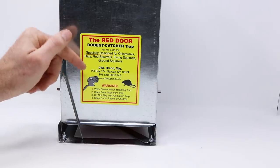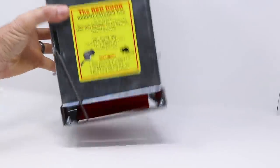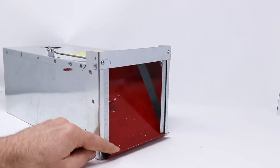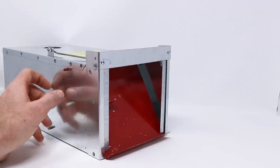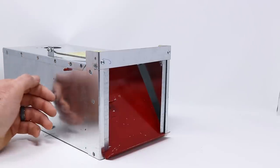This trap is made by DWL brand manufacturing. In my last video, I posted a video on their mouse trap called the Little Valve — it worked well. But if you want to catch something a little bigger than mice, you might consider the Red Door. It's a really simple design. Many of the live catch traps have wire sides, but this one has solid sides. That makes a dark space and the rodents are more likely to go inside and feel comfortable.